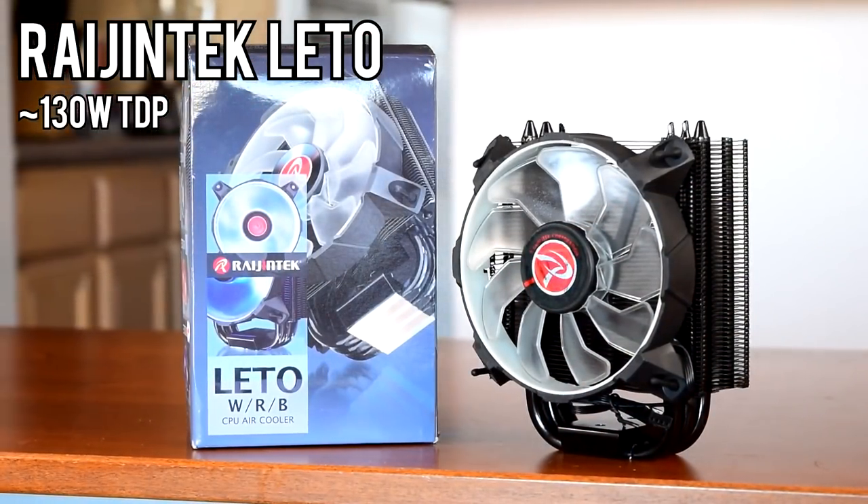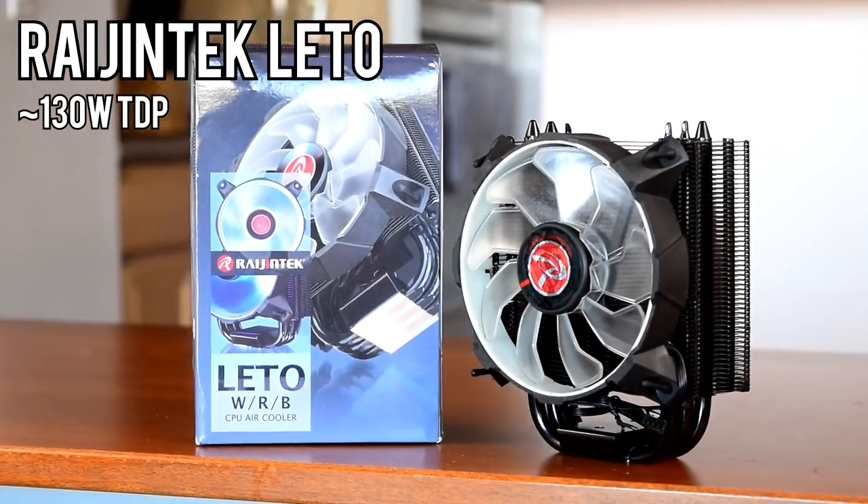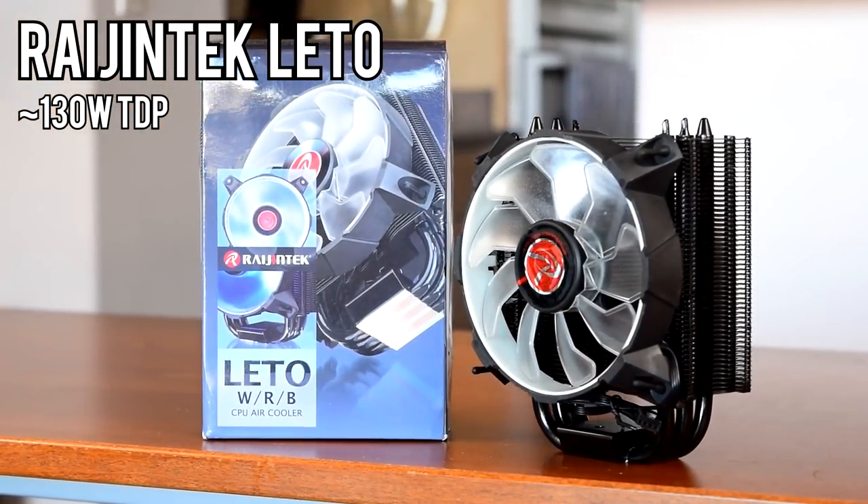Rygentech doesn't rate it for a specific TDP, but being a 120mm tower cooler it's probably around 130W.